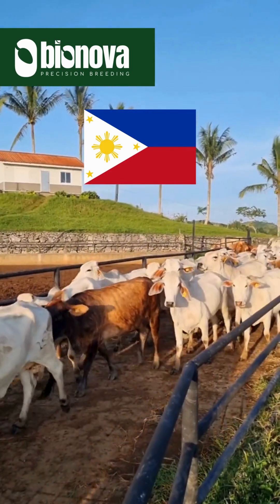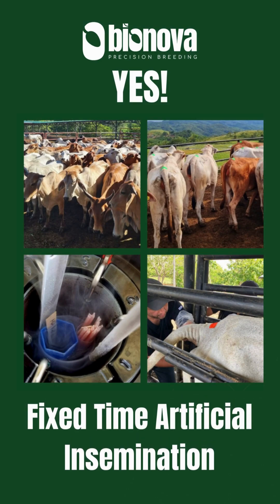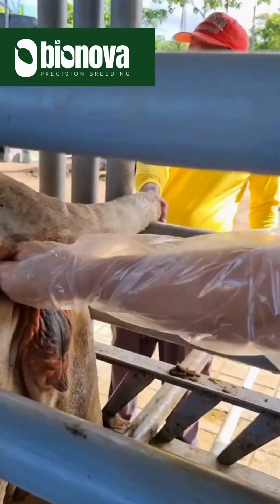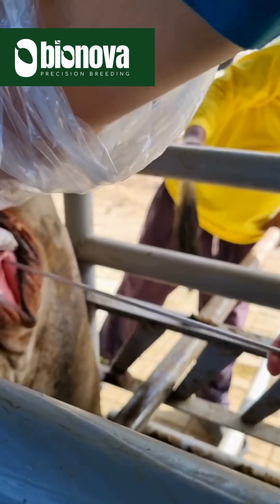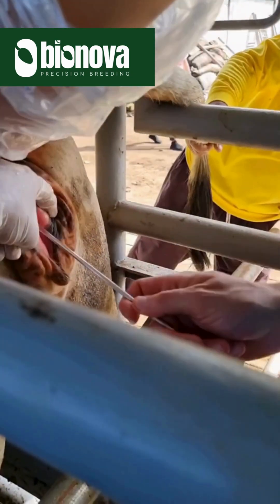How can we upgrade the genetics of our cattle here in the Philippines? Is it even possible? Yes. Through our Fixed Time Artificial Insemination or FTAI, this is a method where artificial insemination is done on a specific day and time using our 10-day protocol. This is a cost-effective reproductive biotechnology that is ideal for increasing the overall genetics of your herd while also significantly increasing profitability in your beef or dairy operation.